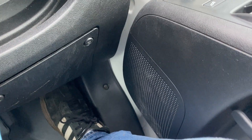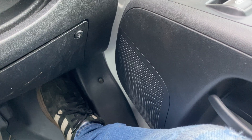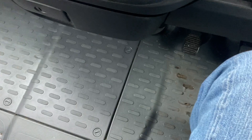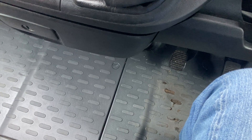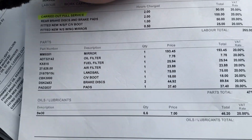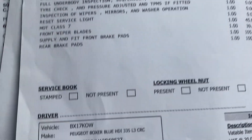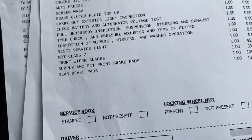Lastly, the service history: we've got the full V5 logbook, zero former keepers. There's a full service done in 2021, another full service in 2020, and a service has just been done by us — brake pads all round, wiper blades, MOT and service.